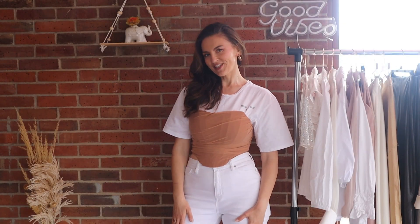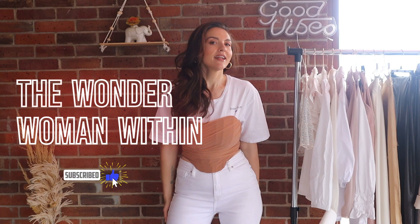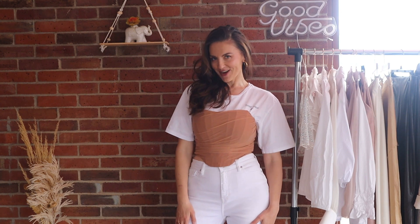Hi guys, welcome back to my channel. My name is Masha, welcome to the Wonder Woman Within. Today we're going to have another style video about my top 10 staples for a casual chic spring wardrobe. If you're interested, please keep watching.